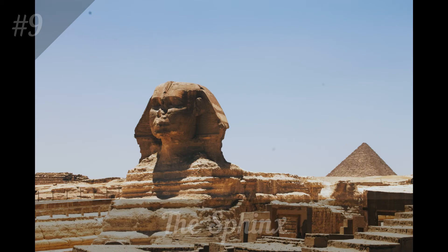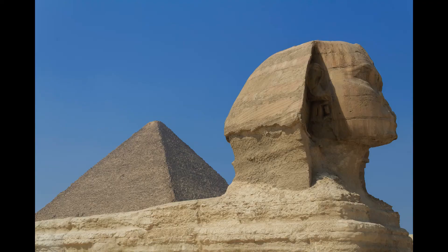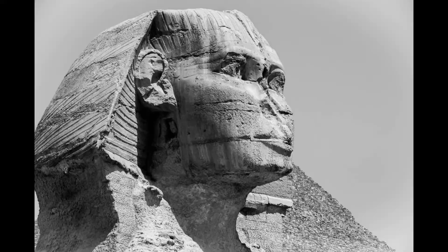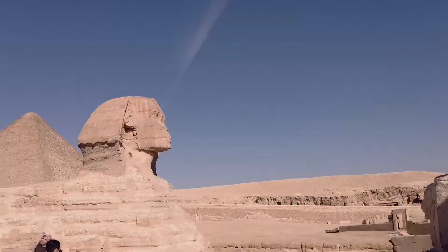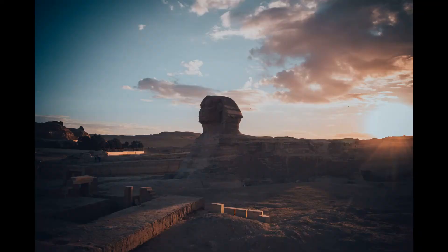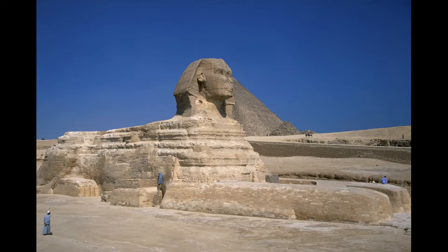The Sphinx. Located near the pyramids of Giza, the Sphinx is another must-see attraction. This mysterious sculpture is believed to have been built over 4,500 years ago and is one of the largest and oldest monolithic statues in the world. Visitors can get up close to the Sphinx and marvel at its intricate details. Entrance to the Sphinx costs around $5 USD.